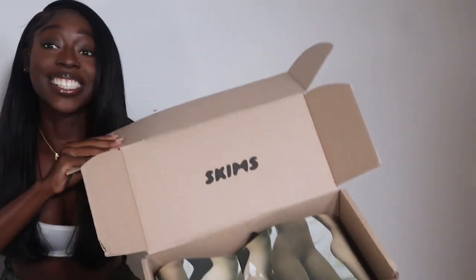Before we get to the video, don't forget to like, comment, and subscribe — it is really, really quick. If you guys have any questions, please leave them down in the comment section below. Y'all see it? My package came. We about to do a haul.